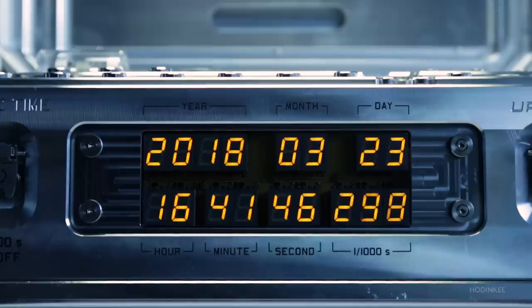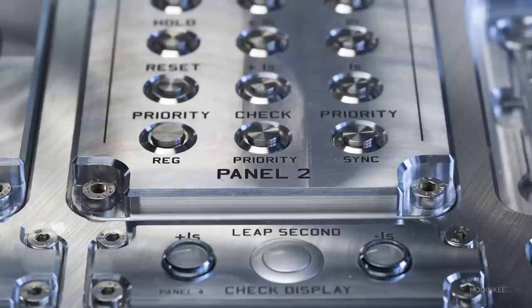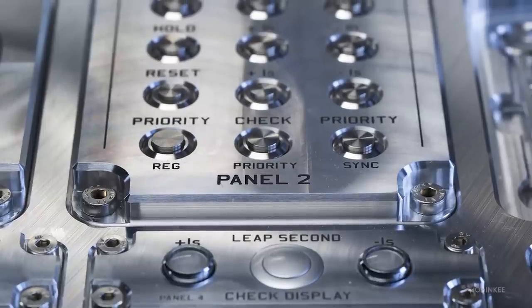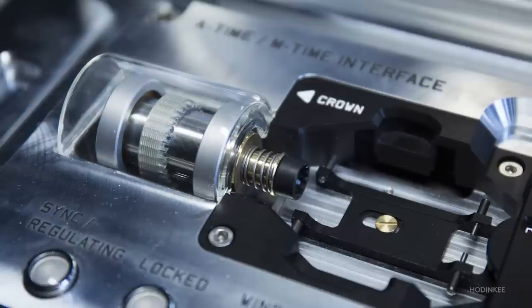Once the watch is put into the dock, the case and atomic clock spring into action. The watch is wound automatically, but it's also set to the correct time and, most remarkably, regulated for accuracy as well. This is all done with mechanical linkages that allow the atomic clock to interact physically with the watch.